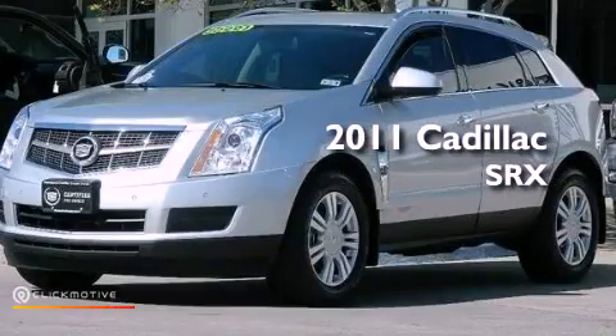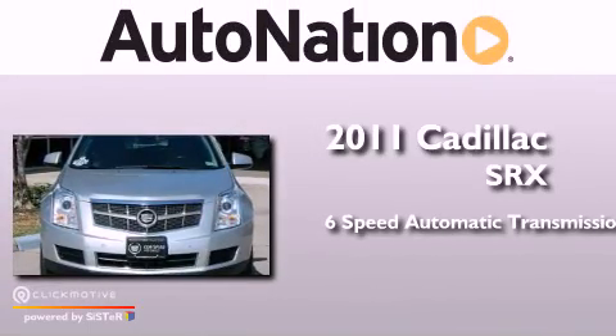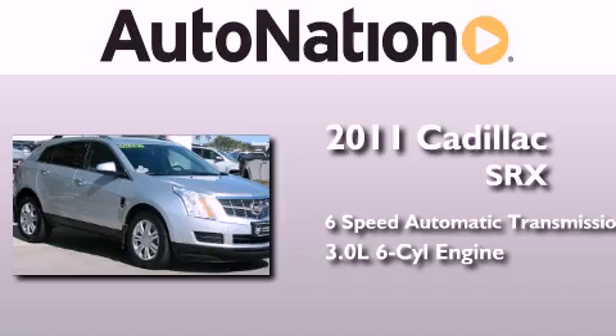This is a certified pre-owned 2011 Cadillac SRX. This crossover has a 6-speed automatic transmission and a 3.0-liter V6.